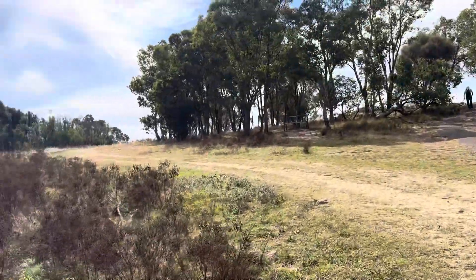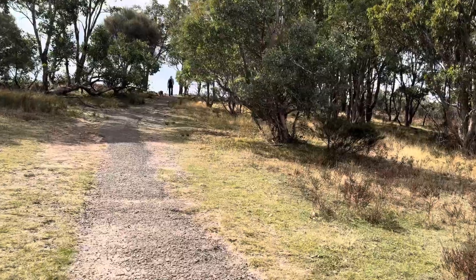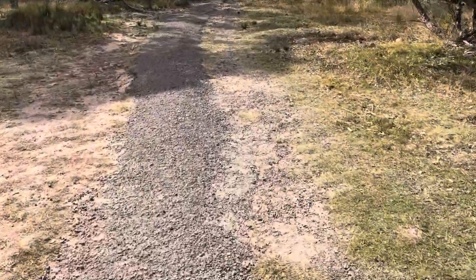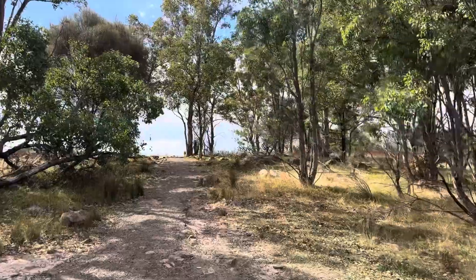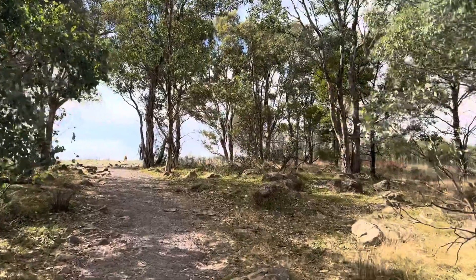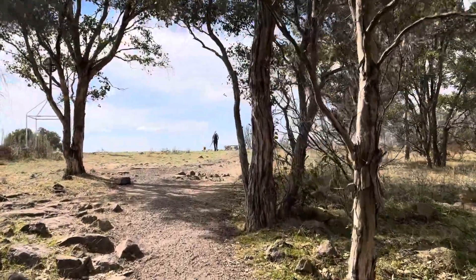I'll show you a bit of Mount Taylor's top, which we walk generally. This is the mountain, and then I'll show you Mason on the city side — that side. I'm doing all right so far. The controls are all around the mountain in a circle, along the paths, and I've managed to find seven controls so far.